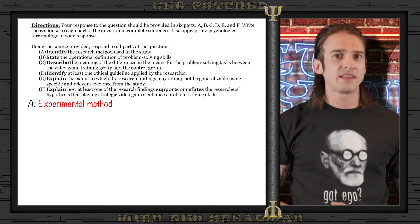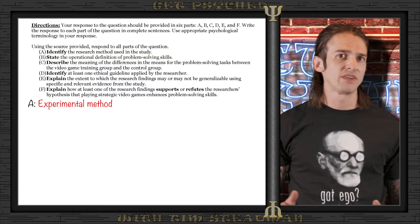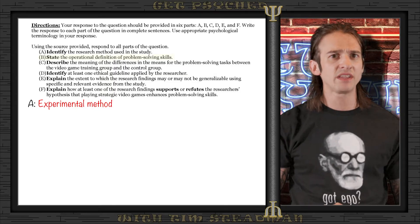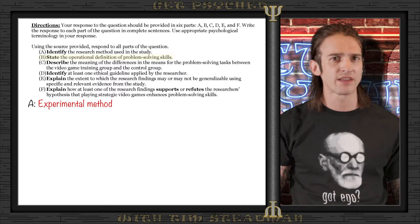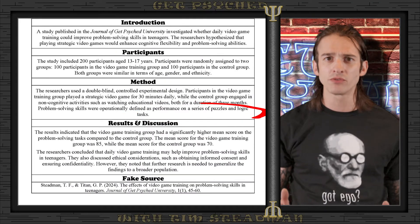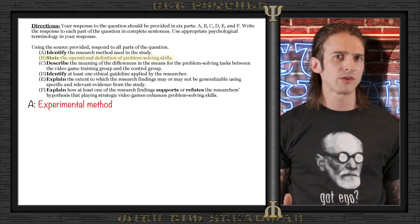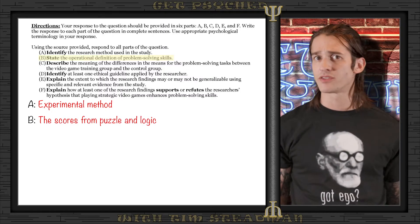Part B asks us to state the operational definition of problem-solving skills. 'State' is the same as 'identify' — no elaboration needed, just provide the answer. The operational definition is how we specifically measure or define a variable in a study to ensure it can be empirically tested. In our experiment, this would be defined as the performance on a series of puzzles and logic tasks — operationally defined because it translates the abstract concept of problem-solving into a measurable, quantitatively assessable form, that being the test scores.